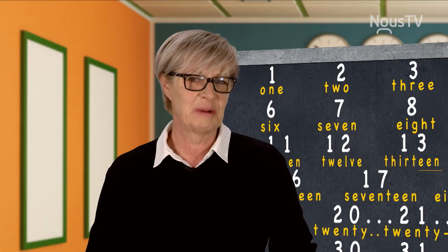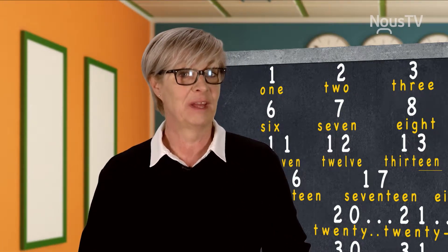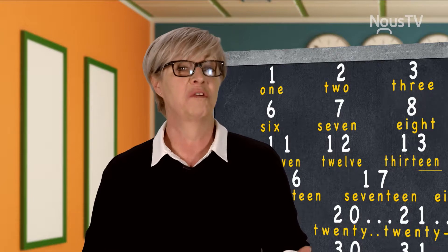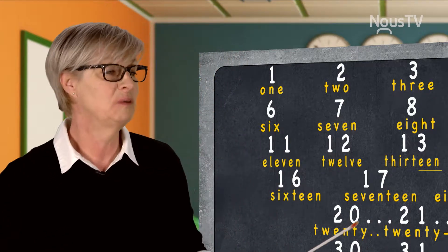Let's take a look at numbers. Numbers are very important. If you want to go shopping, you will pay something — they will tell you a number. If you go on vacation, you have a room number. If you want to tell time, you need to know numbers. So, let's get to it.